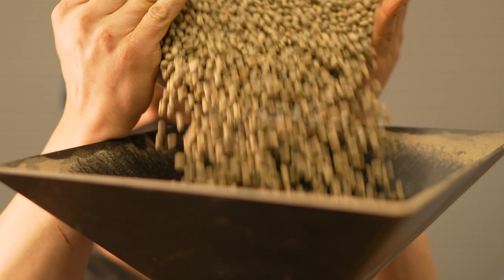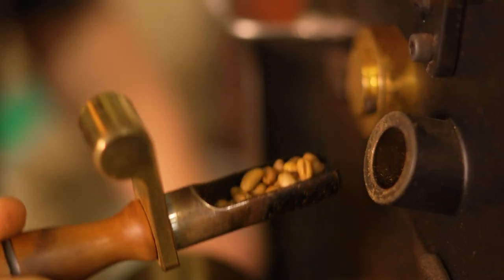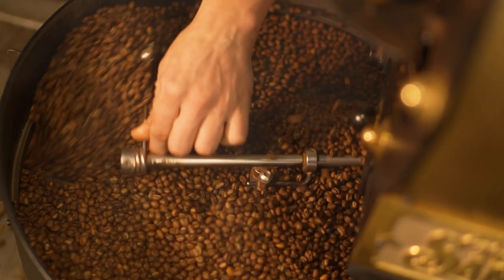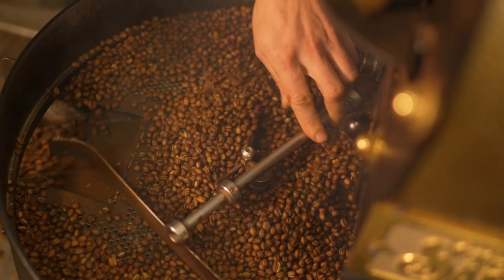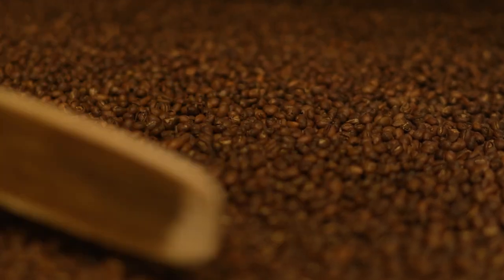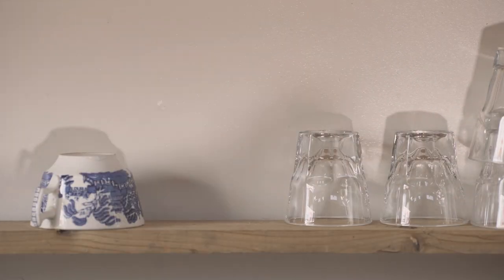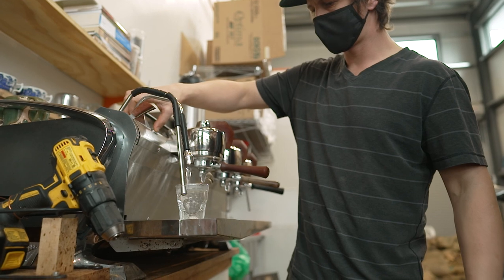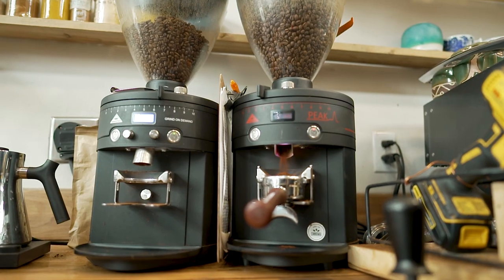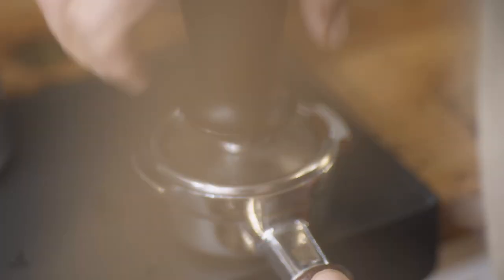It all starts with a well-roasted coffee. We prefer to wait about four to seven days after roast in order to let some of the gases created during the roasting process escape from the seed. This keeps us from having a whole cup of crema. Grab a clean cup and heat it up a little so we're not going to flash freeze the shot. This is a gauged tamper, so when the spring is bottomed out, we don't need to push anymore.